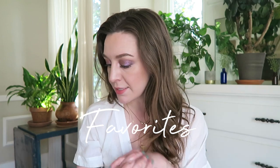Hey there, it's Lauren. Thank you so much for joining me. I'm gonna be talking about my current favorites from the last couple of months, and I'm just gonna hop right into talking about some skincare loves that I have had. I have recently done an evening skincare routine video.